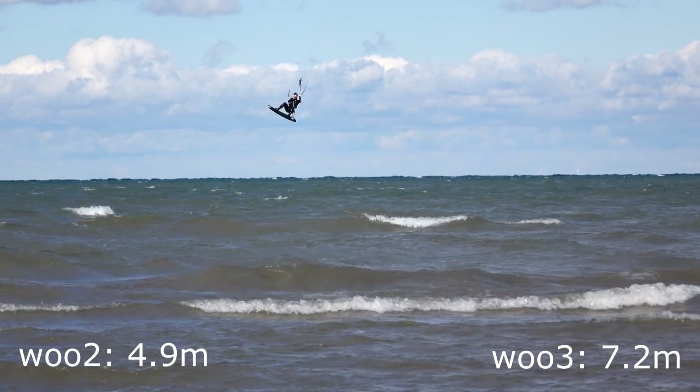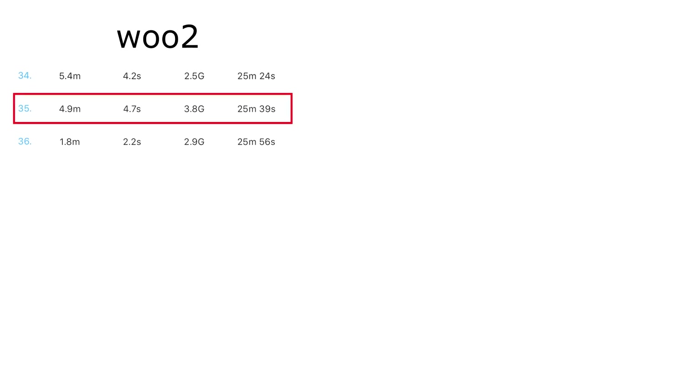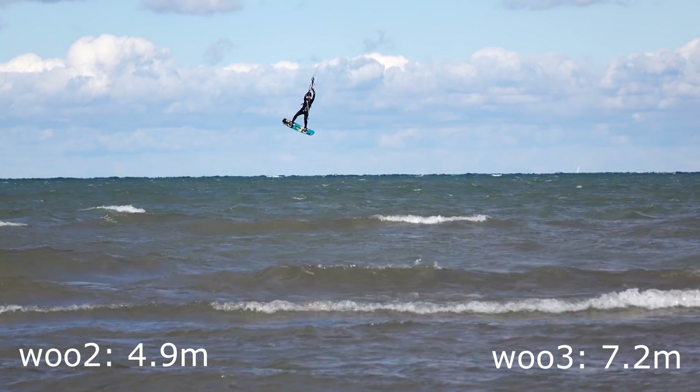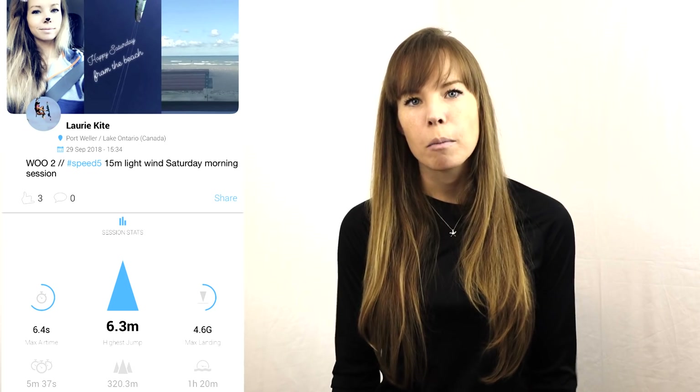Missing jumps is one thing, but creating fictional jumps is a whole other story. Remember that shady 7.2 meter jump from the beginning of the video? The Woo 2 shows a jump at the 25 minute and 39 second mark, which matches exactly with our video footage. However, the Woo 3 recorded a 7.2 meter jump at 25 minutes and 36 seconds — a whole three seconds earlier. Since we have the video, we know the jump occurred at exactly 25:39, meaning the Woo 3 mis-measured it. That highest jump of the session never even happened.